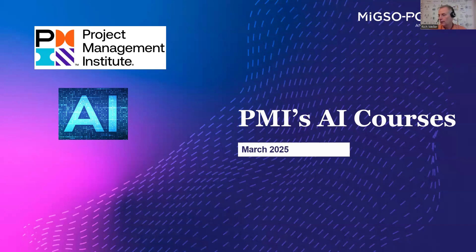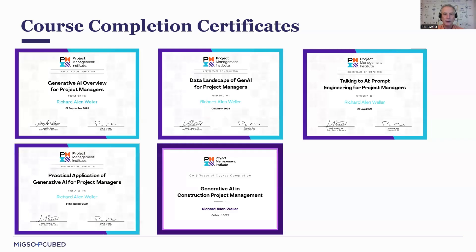Why am I qualified to talk about this? Well, first off, I've been in the project management space for nearly 30 years, PMP certified since 2002, and currently a PMI authorized trainer of the current PMP. But more importantly, I've actually acquired all five — yes, there are five — different courses that PMI offers. I've laid my course completion certificates here in chronological order, starting back in September of 2023, with the most recent one from March 4th of 2025.